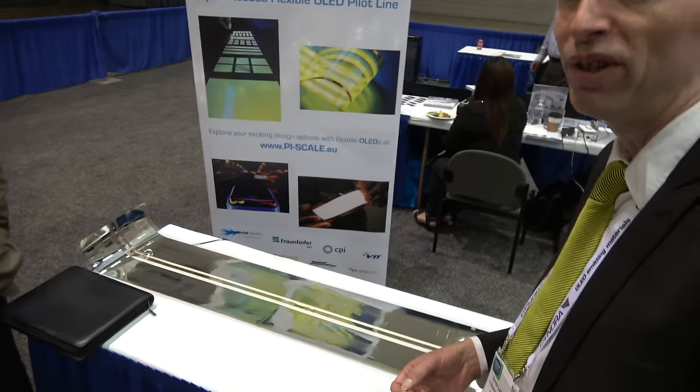I'm from the Netherlands, from the Holst Center. How soon is PyScale coming? The roll-to-roll process is up and running in the summer. After that, we can produce roll-to-roll and provide many samples.